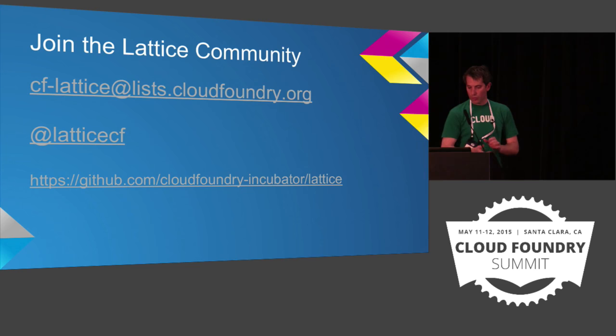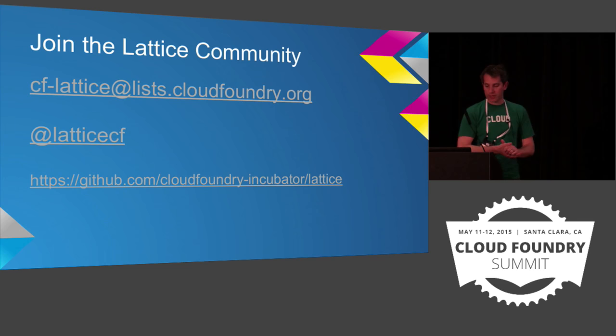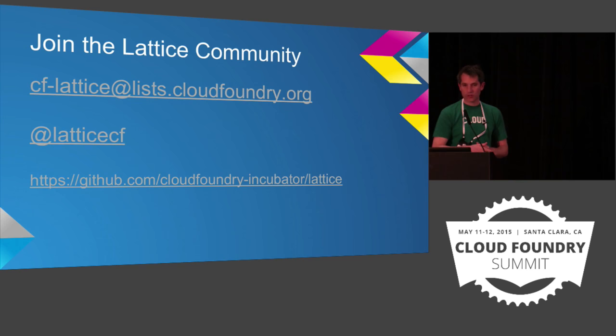With that, we have a mailing list on the Cloud Foundry community — it's cflattice at list.cloudfoundry.org. There's a Twitter handle, there are some really cool Lattice t-shirts that Andrew Schaefer has available if you want to get those, and you can also join and contribute on the project — it's in incubation right now. I think we're ready for questions.